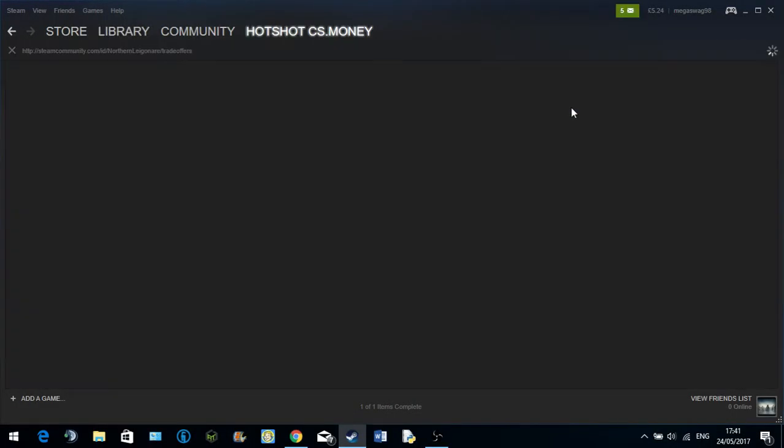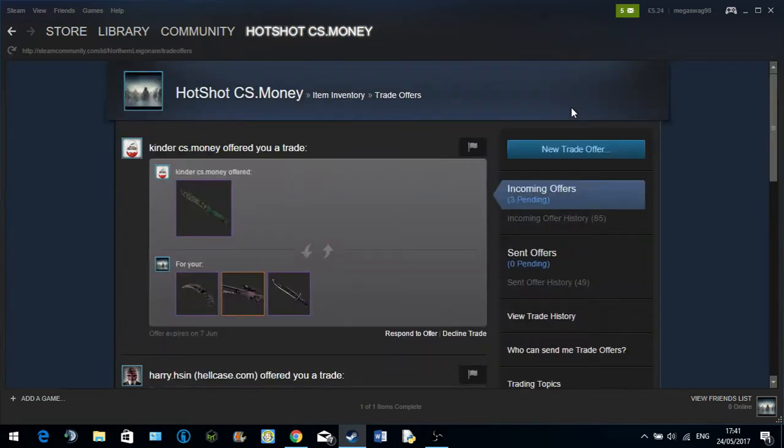Alright Taylor1, this is Northern Engineer today and we're going to show you a little scam someone tried to pull. Now if you guys are familiar with this channel, you know I've already been scammed once, about a hundred and something pounds after my inventory, when knives and whatnot were a lot cheaper.